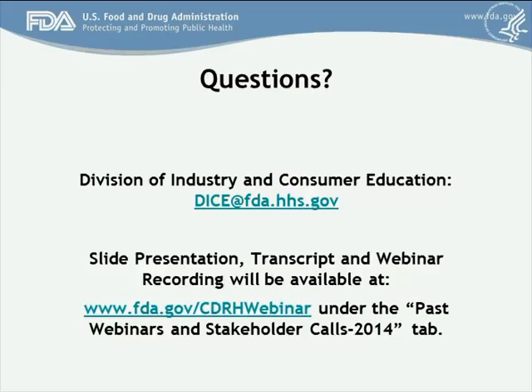What about password protection? When you include password protection, you provide security but you also reduce availability of the device. What is the thinking on that? That's recommended based on the appropriateness for the use of your device. The agency recognizes that in some applications that might be an appropriate approach. For others, it might not. That's one of the things we'd like you to consider in your design.